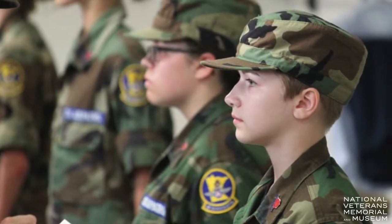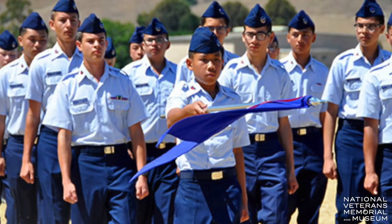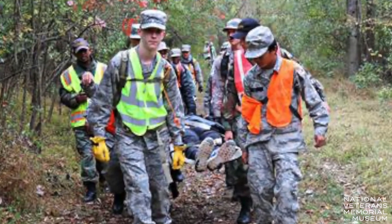A 12-year-old can join Civil Air Patrol. We're not a feeder for the military, but they get a lot of military training and learn how to do things. And they can stay until they're actually 21 years old.